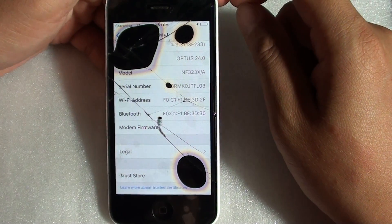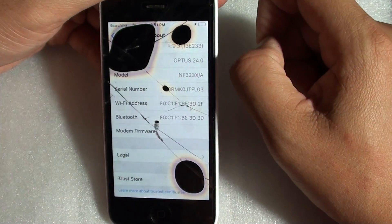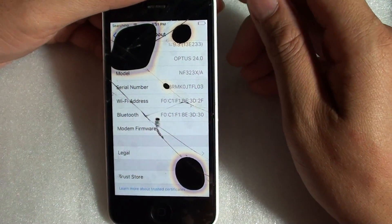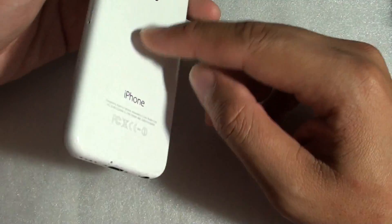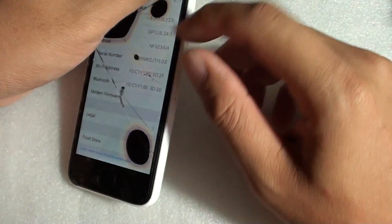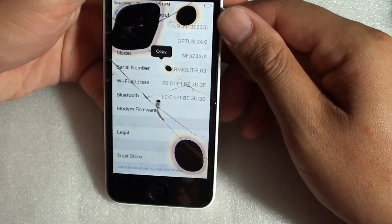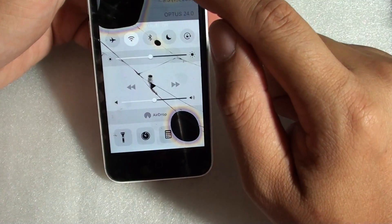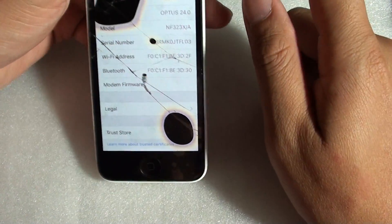I noticed it worked for one day and then it was gone again. So if you really need the phone to make calls, try using a hair dryer or heat gun to warm up the phone from behind or from the front. Once it gets really hot, go into airplane mode and then switch back on to see if that works.